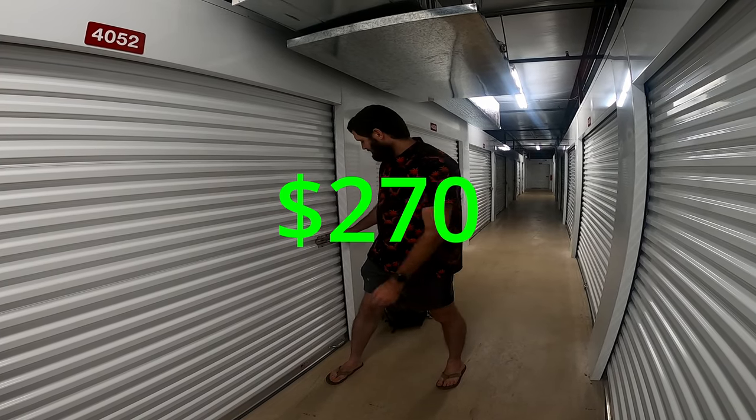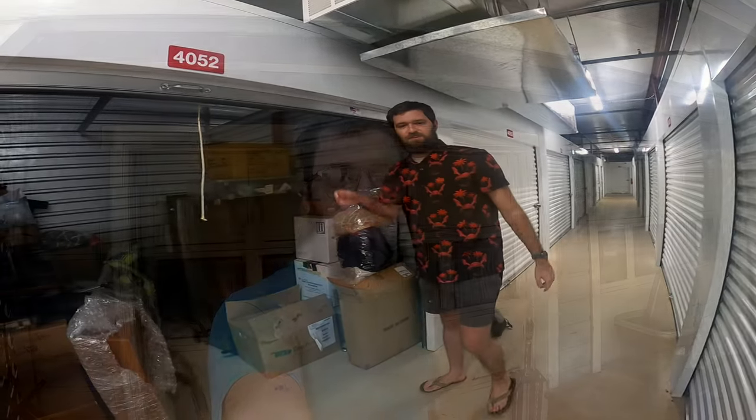I bought this unit for $270. So let's get started. But before we get too far into this video, did you know that only a small portion of y'all are subscribed? I got big plans for when I hit a thousand subscribers and I'm really close. So if you could subscribe, that helped me out a ton. All right, let's get into the video.